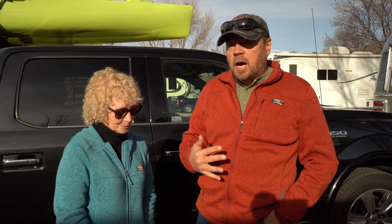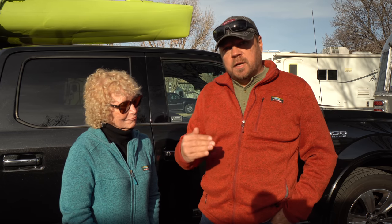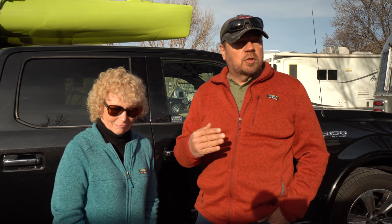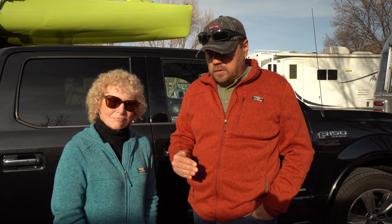We've also decided that one thing that would help going forward, if this happens again, would be to keep an inventory of what you have in your wallet and what credit cards you have, along with the phone numbers for the credit card companies so you can contact them quicker and easier. If it ever got to a situation where both our wallets were gone, we wouldn't have access to another set of cards with the phone numbers on them.